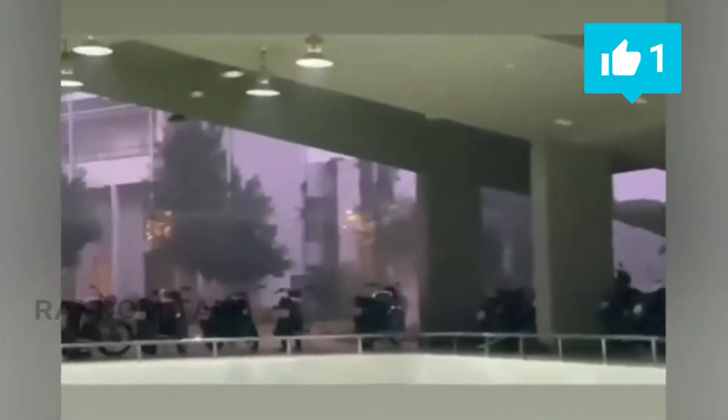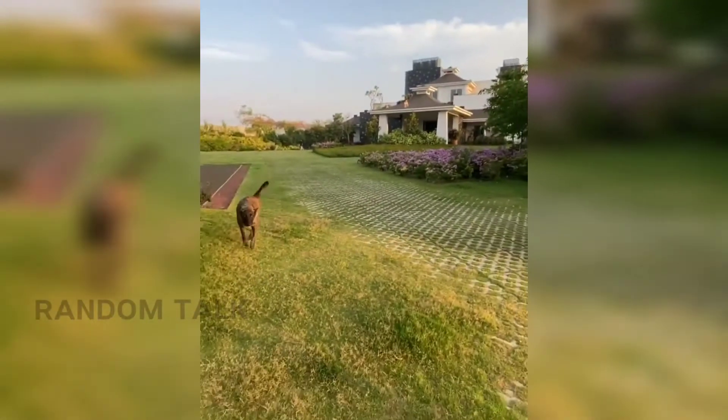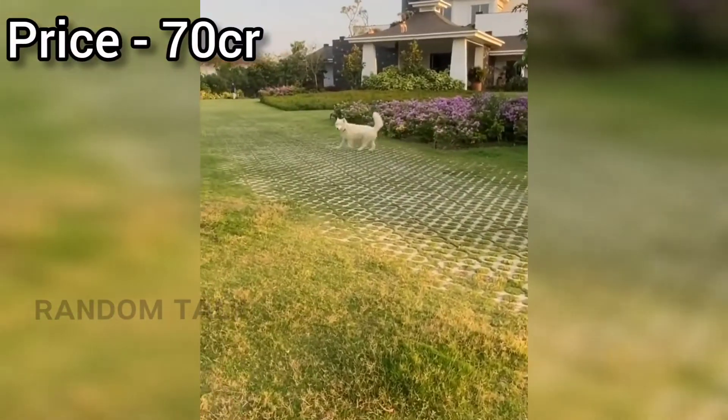There are four floors. MS Dhoni's net worth is 760 crores, and the farmhouse is 70 crores.